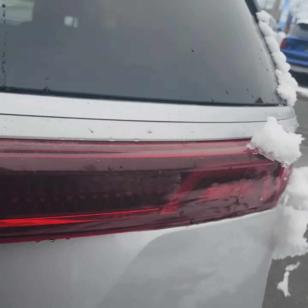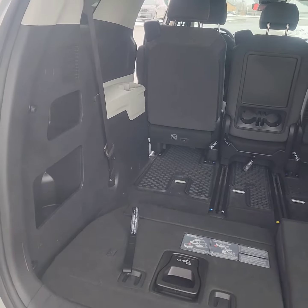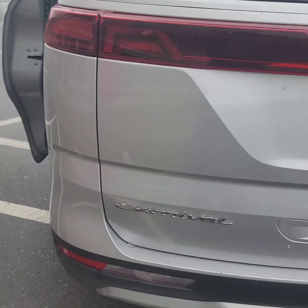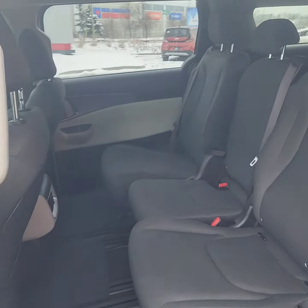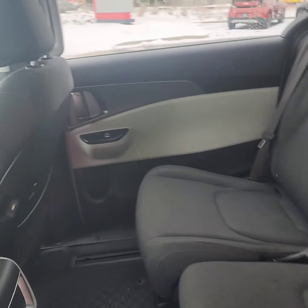Plenty of room inside here. With your company you definitely need it for sure. This does have the manual door, plenty of room. This center seat actually comes out if you wanted it to.